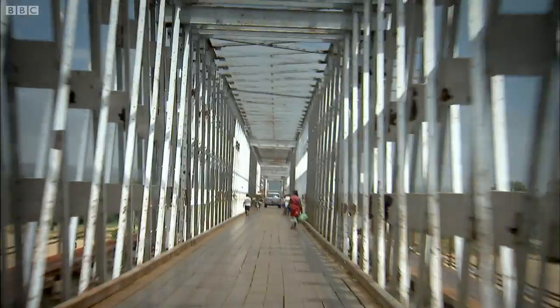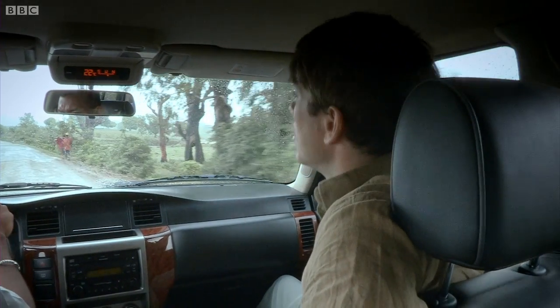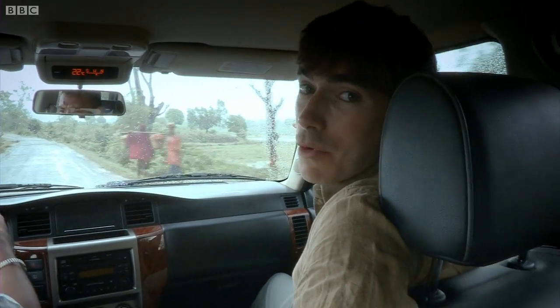Gildas and I travelled on across Madagascar to a place called Berente in the south-east corner of the island. Of course it's not just the trees that are being destroyed. I think we need to go and find out a little bit more about the wildlife that's being lost when the forests are chopped.